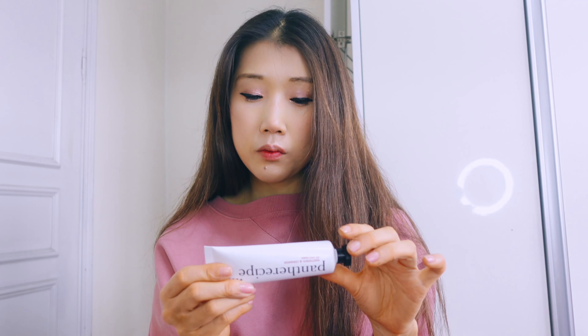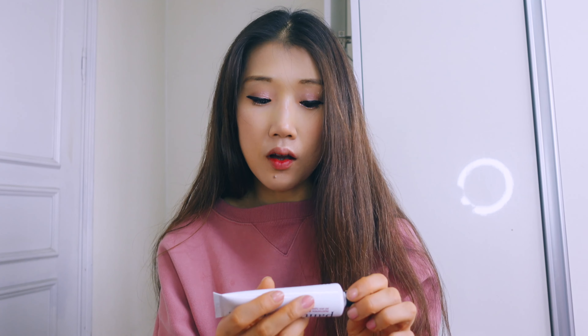First and foremost, I really want to emphasize the importance of moisturizing. Although it's spring, it's still cold and windy, so our skin tends to get drier. Moisturizing is the most important thing, but we don't need as much heaviness and richness compared to winter. The cream I'm using is the Panthe Recipe from Peslo. I introduced this one before. I like it because it's really mild but does its job well. It has the ingredient panthenol, which is great for building skin cells and moisturizing.